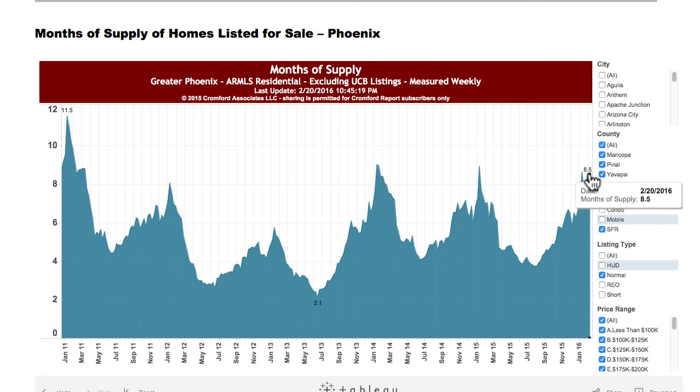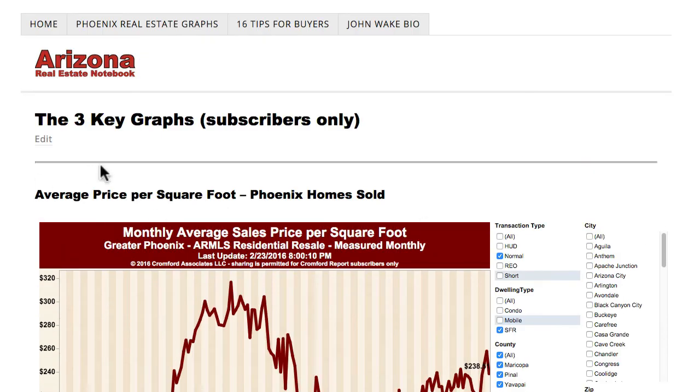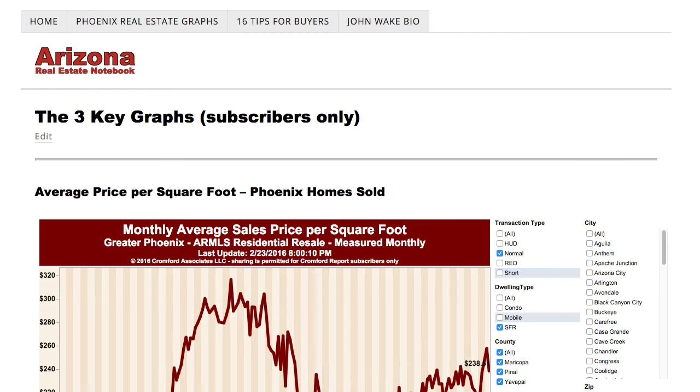I hope you enjoyed this and it gave you a feel for what's happening in the Phoenix market right now, and also how to use those three special graphs you won't find anywhere online — they're only for subscribers from the Cromford Report. If you're a real estate geek or a numbers person — an engineer — this is the way you can find out what's happening, and you'll probably know more than a lot of real estate agents about the basics of the market in your area. I'm John Wake with Arizona Real Estate Notebook. Hope you enjoyed my new retro design for ArizonaRealEstateNotebook.com.